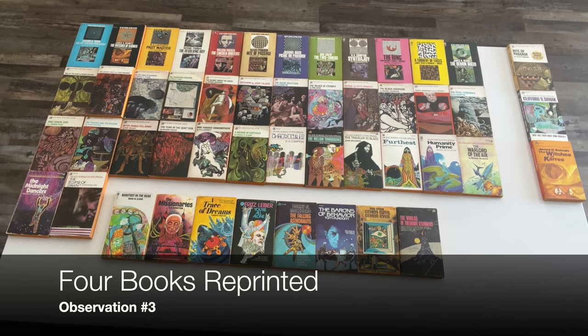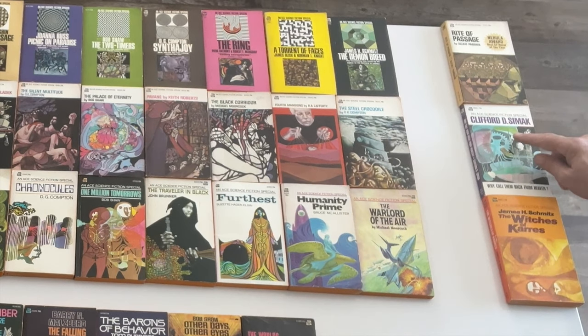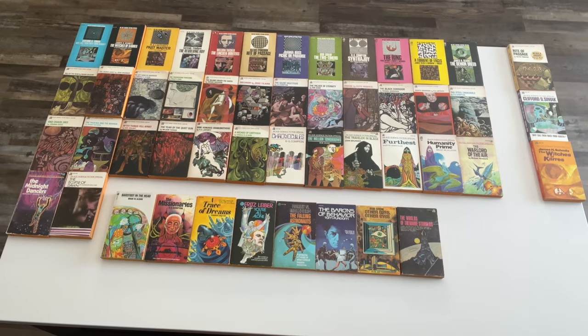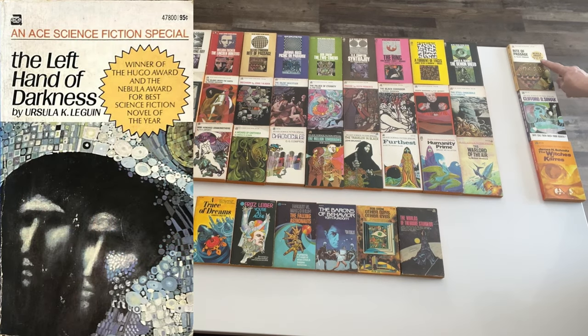Observation number three: four of these books were reprinted. There was Rite of Passage by Alexei Panshin, which won a Nebula Award. The very first novel, Clifford D. Simak's Why Call Him Back from Heaven? Both of these show the Leo and Diane Dillon artwork a little better. Also James H. Schmitz's The Witches of Karres. The fourth reprint is The Left Hand of Darkness by Ursula K. Le Guin, which has a badge saying Nebula and Hugo Award winner.